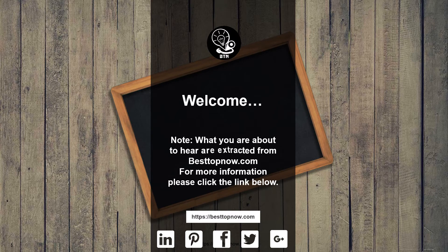Note: what you are about to hear is extracted from bestopnow.com. For more information, please click the link below.